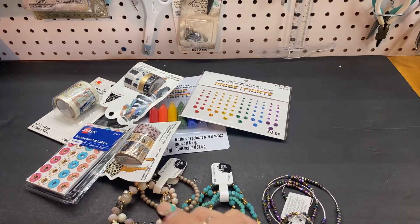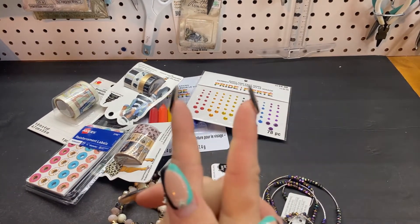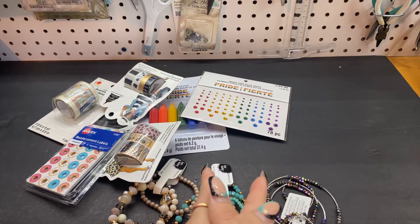Hi guys, welcome back to my channel. I have a quick haul for you from Michael's, and then I did pick up just a few things from Joann's.